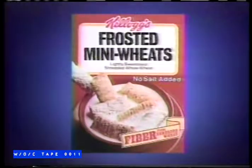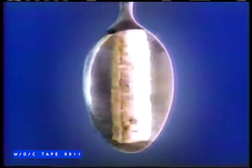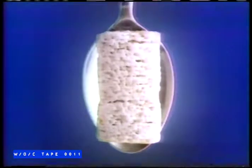Kellogg's Frosted Mini Wheats. Shredded wheat nutrition you want as a grown-up. Delicious frosting the kid in you just won't give up.